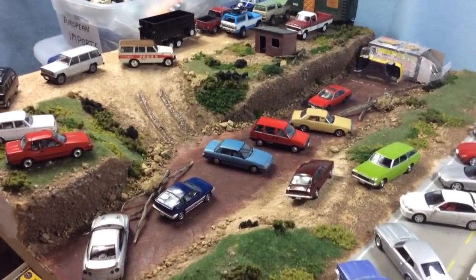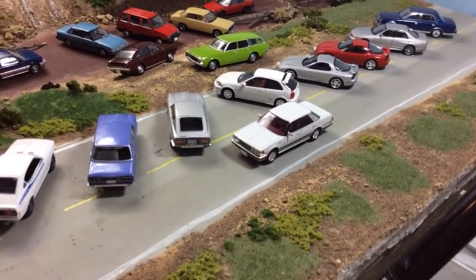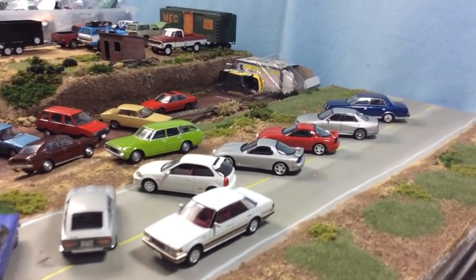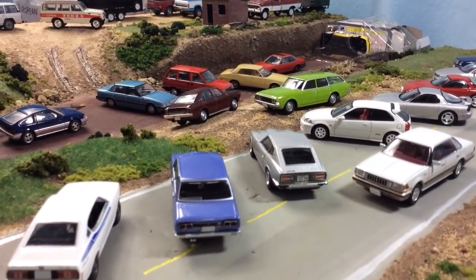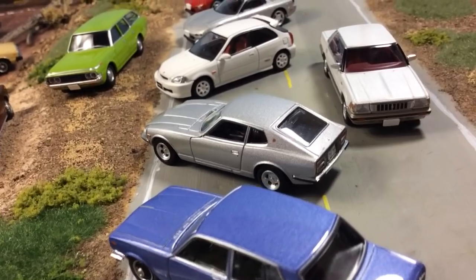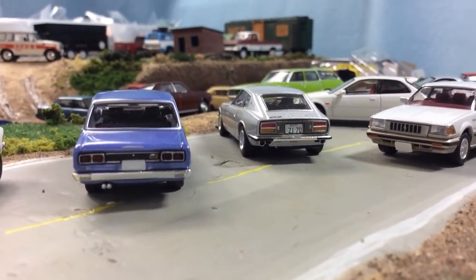In 1:64 scale these are probably the most expensive cars to collect. With Kyosho I said the average is $20 and the range is anywhere from $10 to $50. These ones the average is probably $25 to $30. If you're lucky you might find one in the $18 range for some of the lesser desirable models, but all the more desirable models are going to be $25 to $35 to start out and then go up from there. Like this silver 260Z is probably a $70 to $80 car at this point, and there are people on eBay trying to get between $150 and $200 for it — I definitely don't think it's worth that.